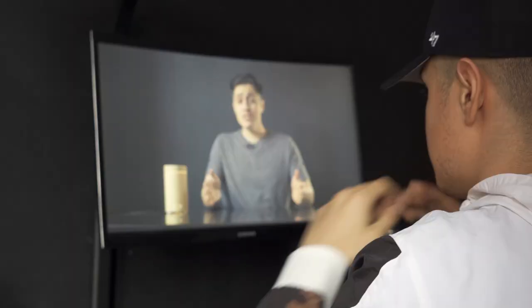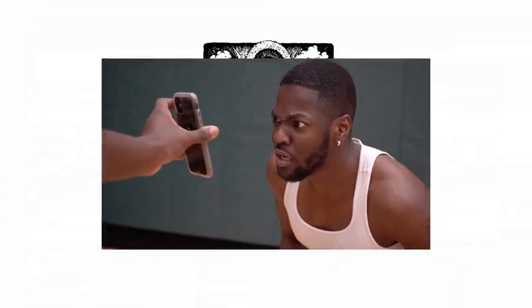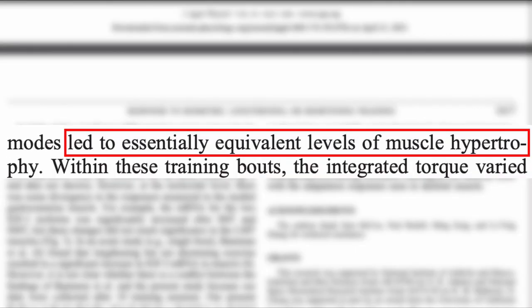All that time under tension may be one of the reasons they... What the hell is this guy talking about? These theories seem far-fetched and if he doesn't have at least 17 PhDs, I just can't buy into what he's saying. Well, there's actually a study for that. Using rats, the University of California found that isometric, shortening, and lengthening exercises led to essentially equivalent levels of muscle hypertrophy.